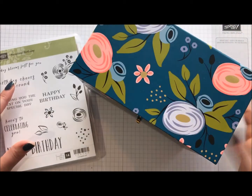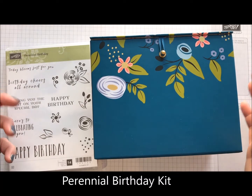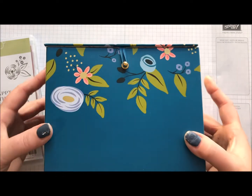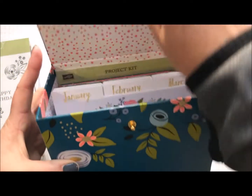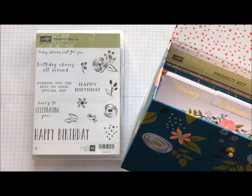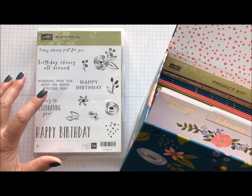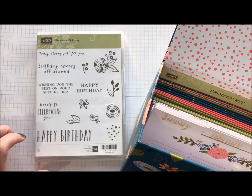I am a huge fan of kits because everything is ready to go. You just open them, put everything together and you're good to go. So, this is our Perennial Birthday Kit. It comes with this little box. Everything you need is inside ready to go except the stamp set. This is the Perennial Birthday stamp set. I am loving it because I'm using it for a lot of other things because it's got so many birthday greetings. This is on page 16 of the Occasions Catalog.